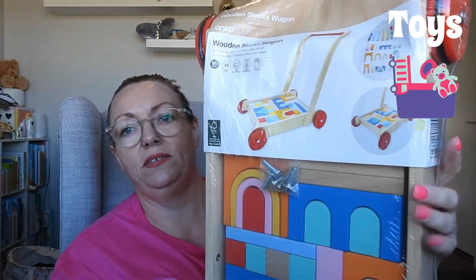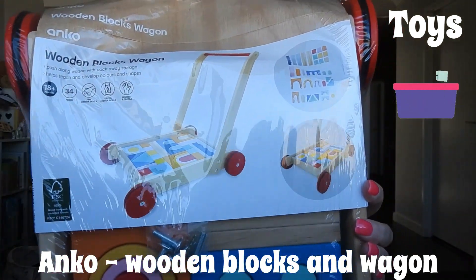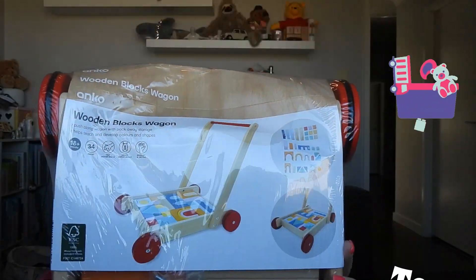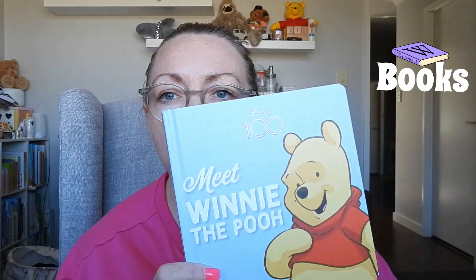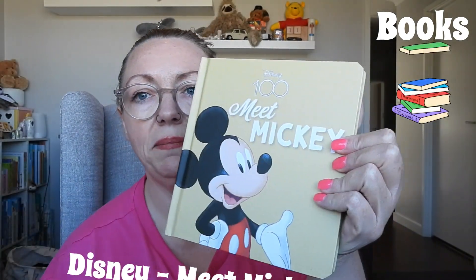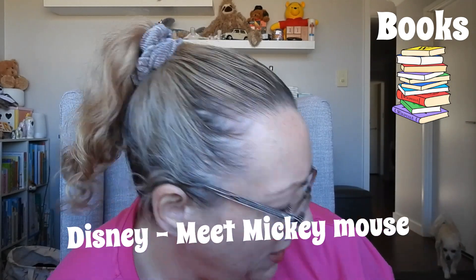This is from Anko — it's a wooden blocks wagon, really cute. If it's not showing well on screen I'll insert a picture from their website. It's from the Disney 100 Years collection — we've got 'Meet Winnie the Pooh' and 'Meet Mickey.' These are also from Kmart, I believe they were three dollars each. And here's the Wonky Donkey book — Cooper loves watching this on YouTube! Everyone in the house — myself, Michael, and probably Ollie — we all know the words.